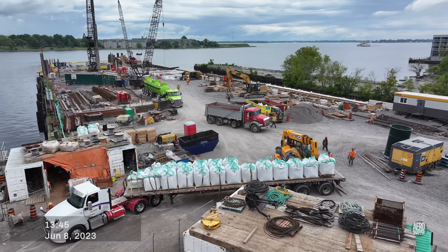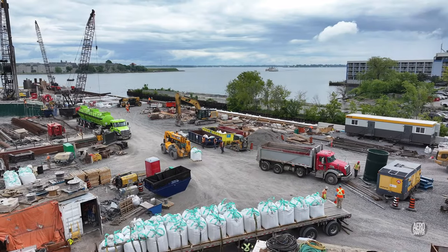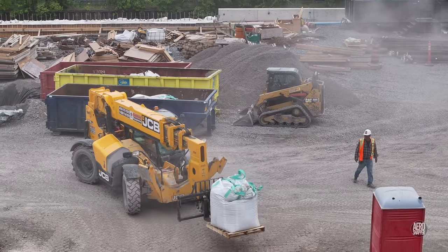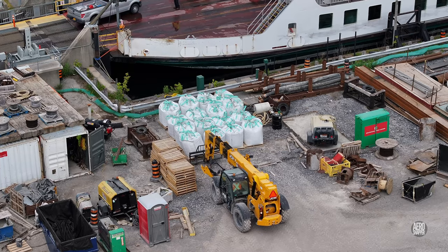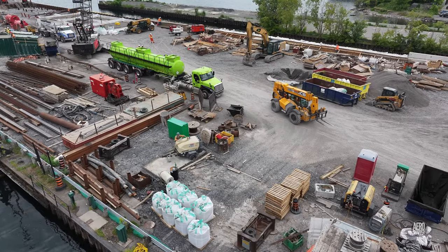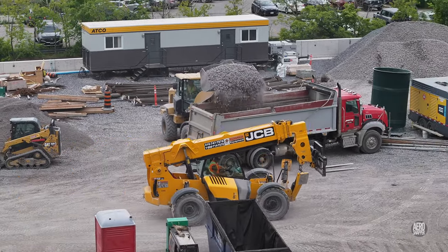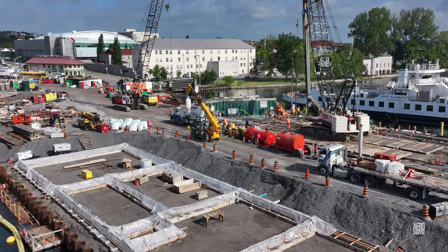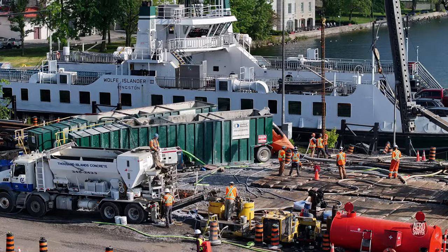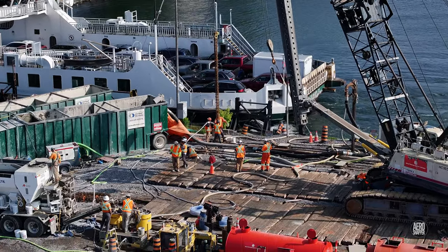Work to consolidate the piles below what will be the passenger terminal involves a great deal of grout. Note in the background the removal of gravel now surplus to requirements. The telehandler here has just filled the onsite concrete mixer, providing material for the piles and the basket being inserted.